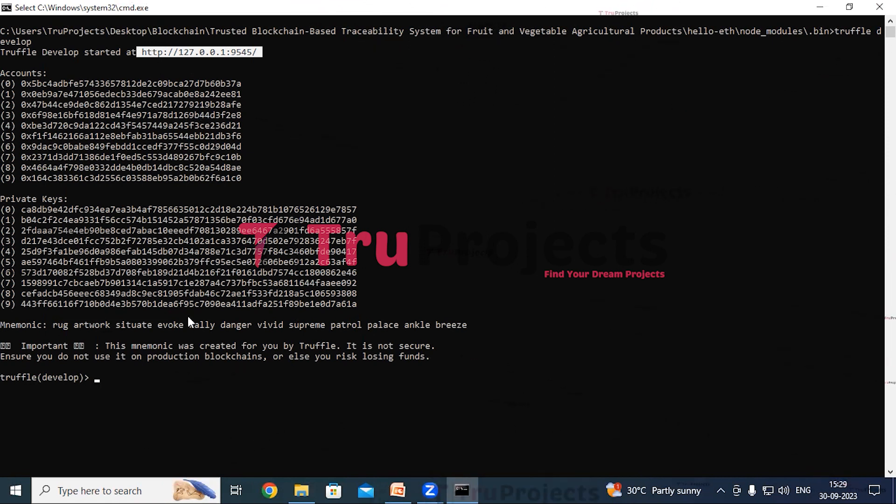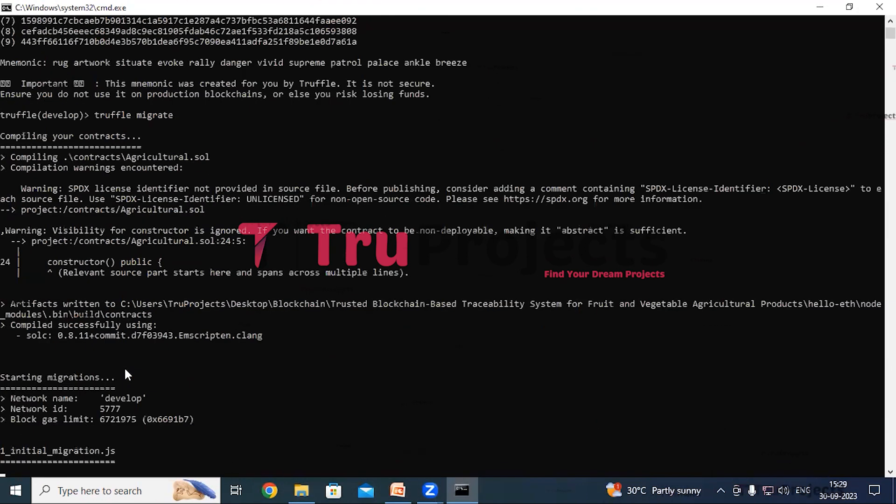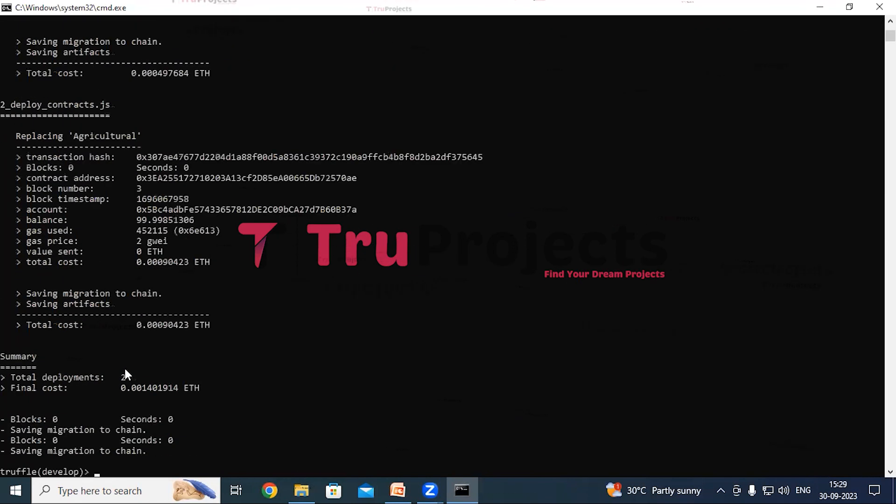Now execute the command 'truffle migrate' to compile and deploy the smart contracts. Truffle is a development framework for Ethereum that simplifies compiling and deploying smart contracts onto a blockchain network, facilitating transactions such as transferring tokens or managing digital assets. Once migration is complete, Truffle provides a unique Ethereum contract address representing the deployed smart contract's location on the blockchain, along with the gas used to execute and compile the Solidity file.